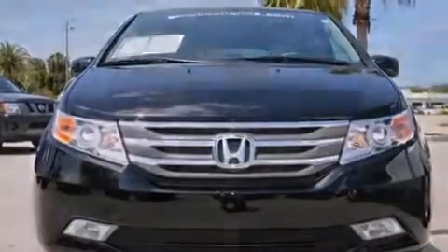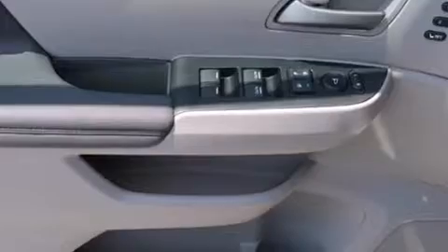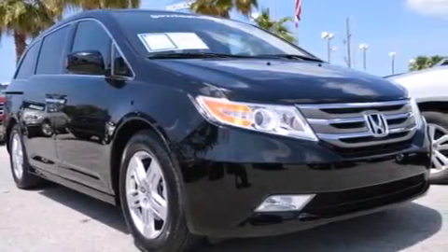Leather seats, an illuminated driver's side vanity mirror, rear curtain airbags, rear seat childproof door locks, steering wheel mounted controls, and an auto dimming rear view mirror.